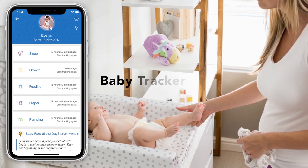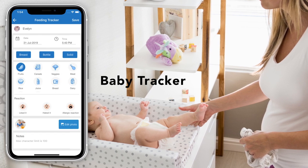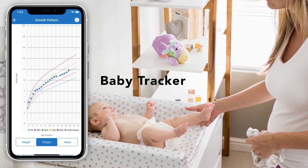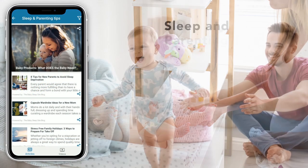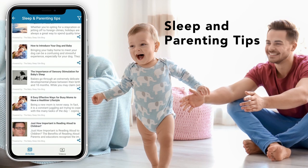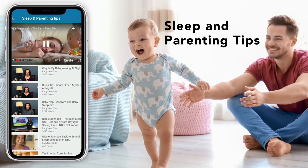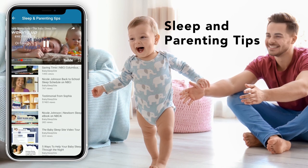Hubble's Growth and Development Tracker lets you log and track your baby's development and routines such as feeding and diaper changes. For an added peace of mind, stay informed with the latest parenting tips and videos from leading organizations, all accessible through the app.